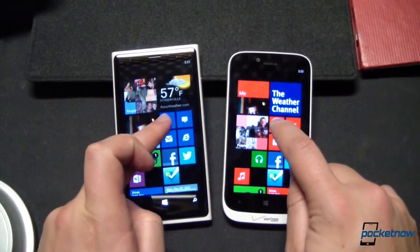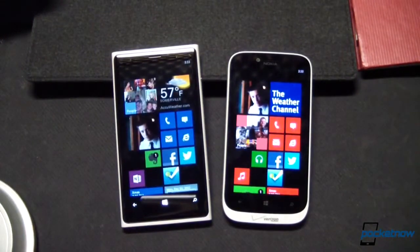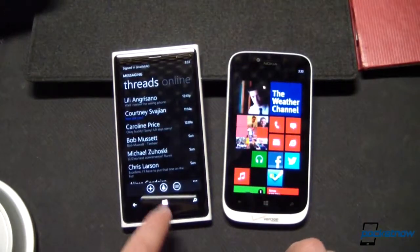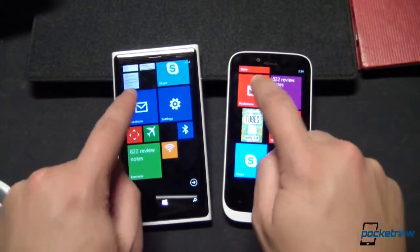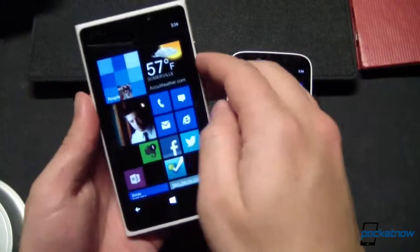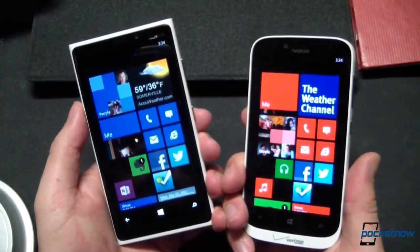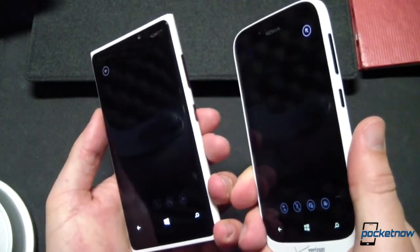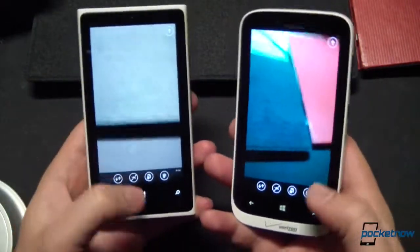We launch the phone — one, two, three, boom — almost identical. Messaging SMS — one, two, three, boom — almost identical once again. Email application — one, two, three — once again, almost identical. And the camera using the shortcut key on the side — one, two, three, boom. Viewfinders are up, the 822 beating the 920 by maybe a tenth of a second. Really nothing that's going to make a difference in day-to-day use.